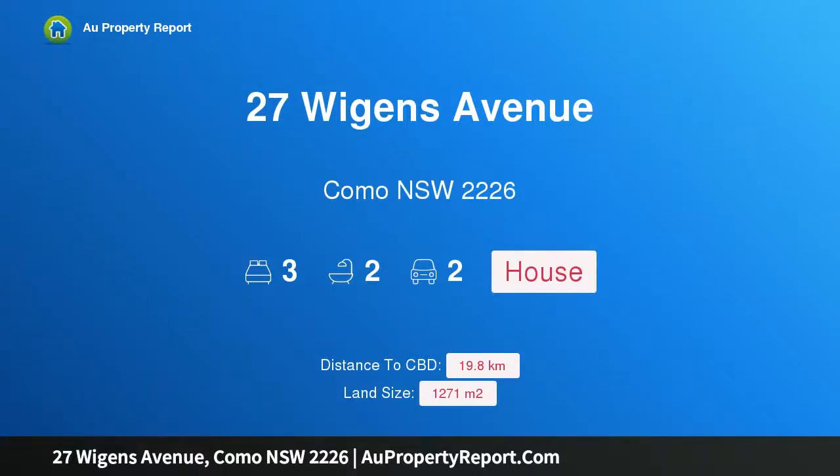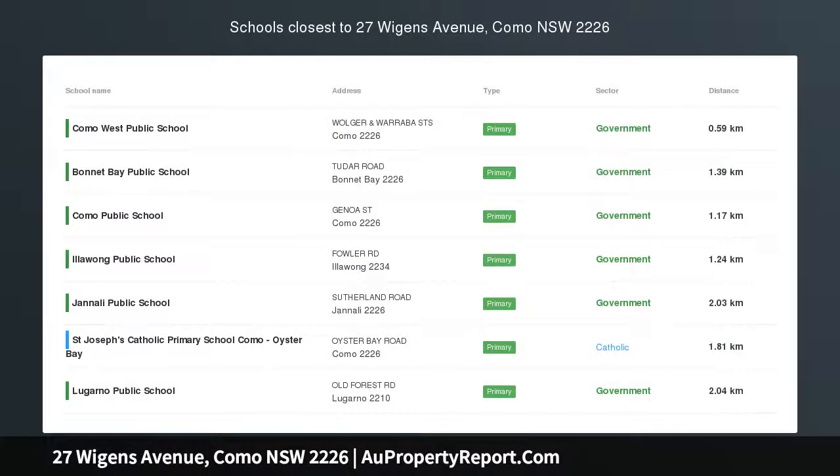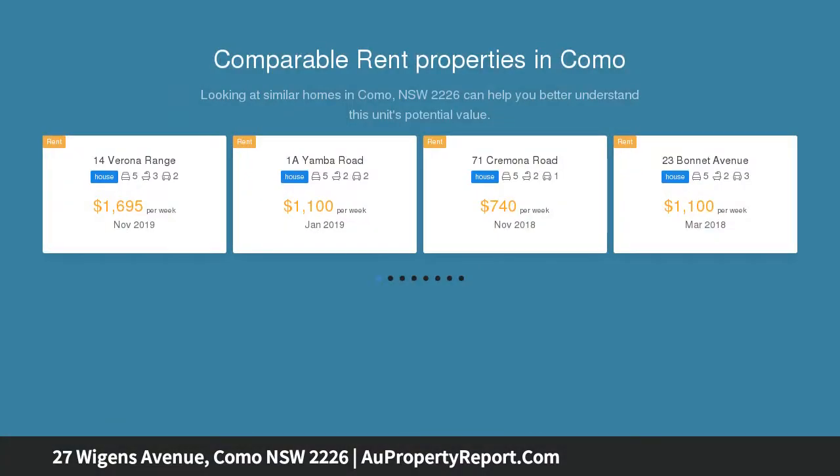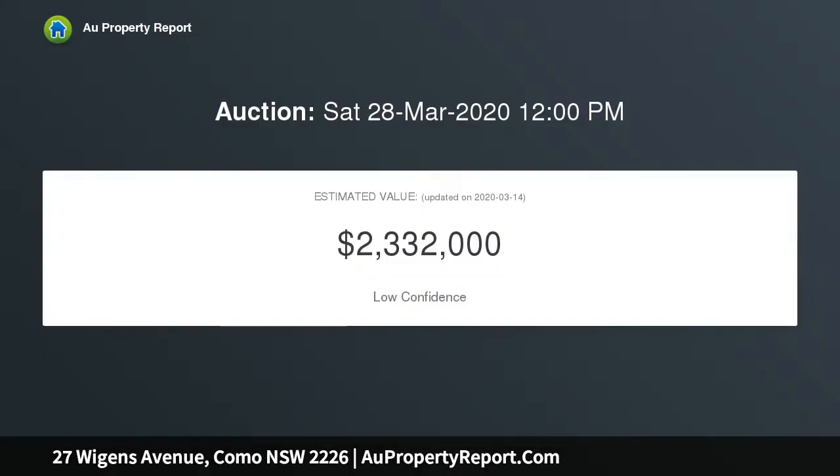I am glad to introduce property 27 Wiggins Avenue, Como, New South Wales 2226 — a historic deep waterfront home of pure serenity. Imagine lazy weekends, riverside barbecues, and the most blissful nights listening to the sound of water gently lapping at the edge of your garden. Offered for the first time in 65 years, it is an opportunity to continue the legacy of this historic riverfront holding.